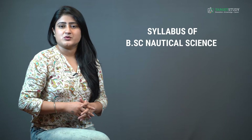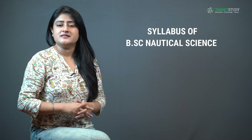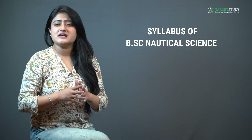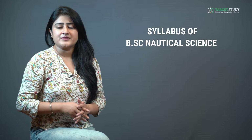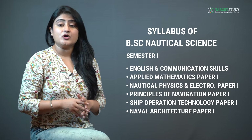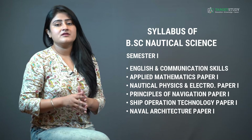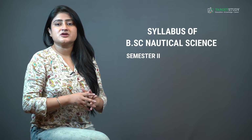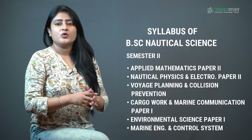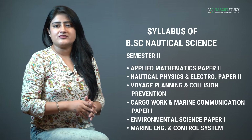The BSc Nautical Science course curriculum is designed to cover all important aspects to train students for a career in the Navy. The three-year full-time course is divided into six semesters, combining theory exams, assignments, and practical work. Semester one covers English and Communication Skills, Applied Mathematics Paper 1, Nautical Physics Paper 1, Nautical Physics and Electronics Paper 1, Principles of Navigation Paper 1, Ship Operation Technology Paper 1, and Naval Architecture Paper 1. Semester two includes Applied Mathematics Paper 2, Nautical Physics and Electronics Paper 2, Voyage Planning and Collision Prevention, Cargo Work, Marine Communication Paper 1, Environmental Science Paper 1, and Marine Engineering and Control Systems.